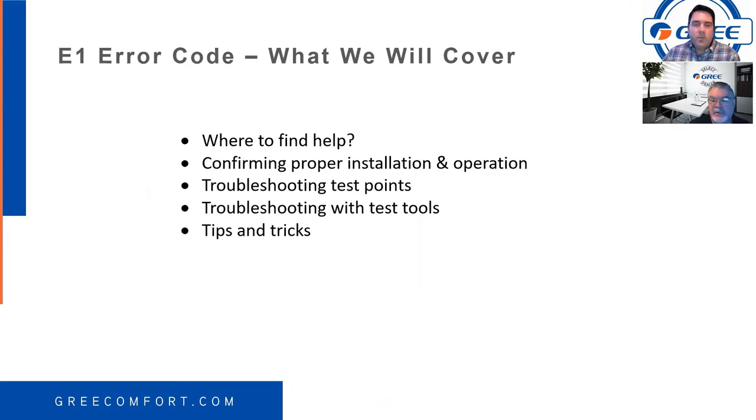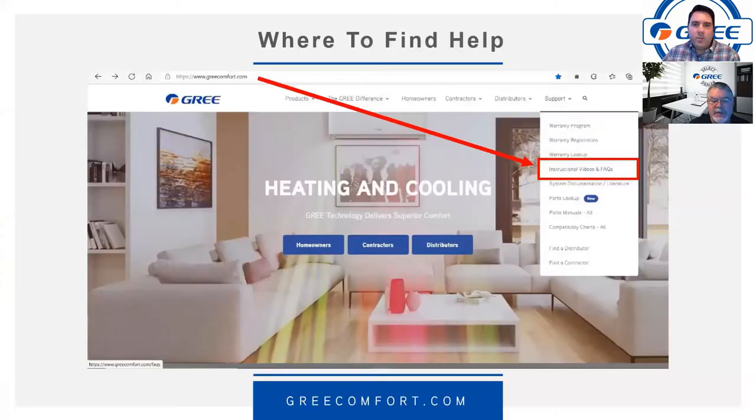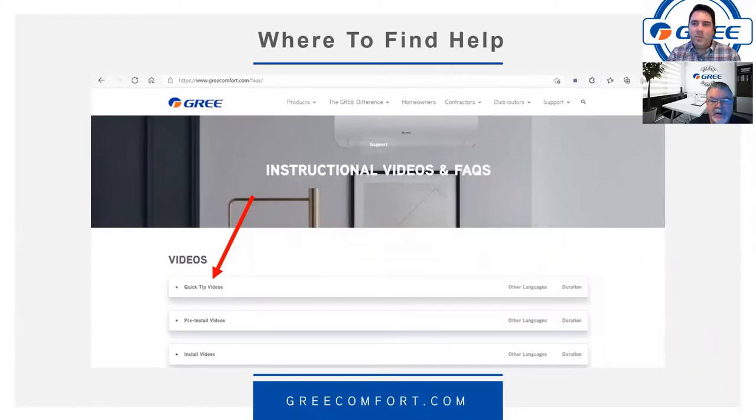Where to find help — we're going to continue to put more information out on GreeComfort.com. Go to GreeComfort.com under instructional videos and FAQs. We're going to continue uploading quick tip videos — a quick two-to-three-minute tip so you can go out on the job, find a fast answer, hopefully get your customer up and running, and be off to the next job.